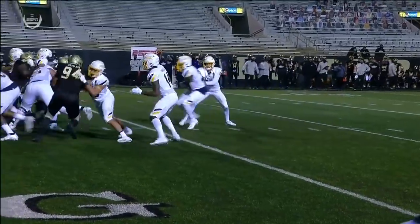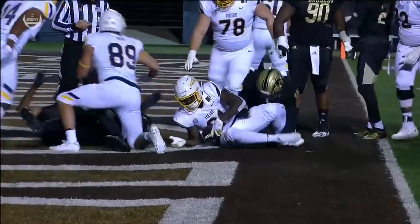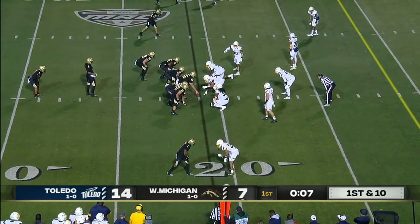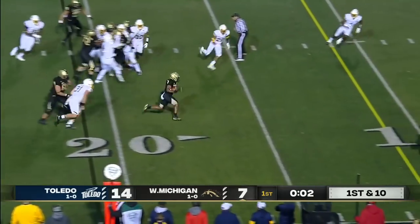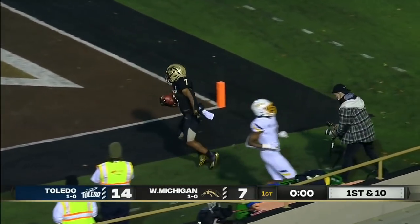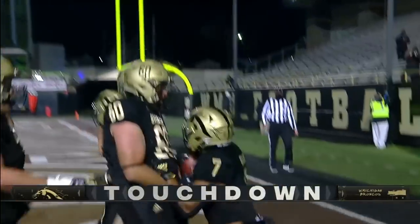The methodical way in which Toledo created that drive — let's see if the Broncos decide to call one more play. They do — Kincaid, the Nevada transfer, inside the five: touchdown Western Michigan at the final bell of quarter number one.